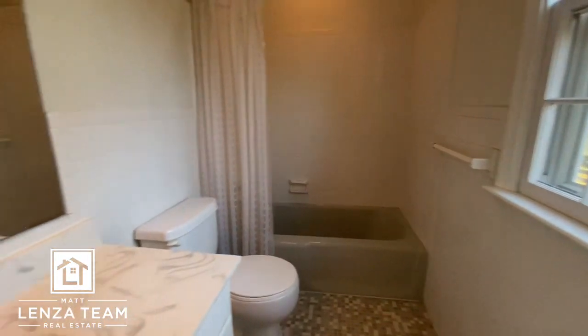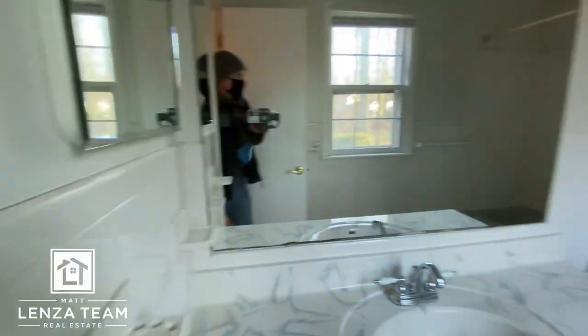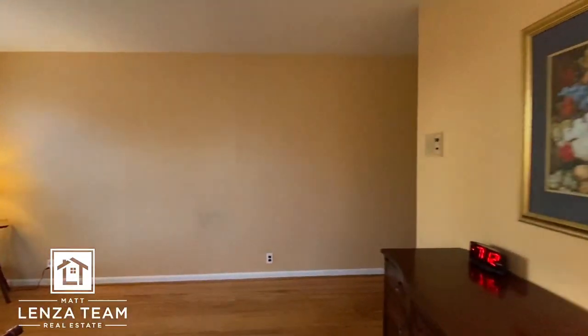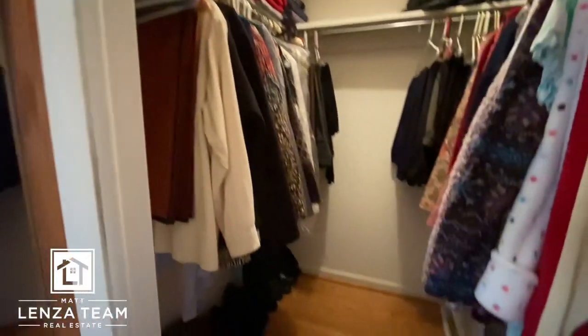Nice full bath with a window. And the tile — pretty neutral, that's what I wanted to say but I was too busy taking it in. Lights are already on — big walk-in closet.